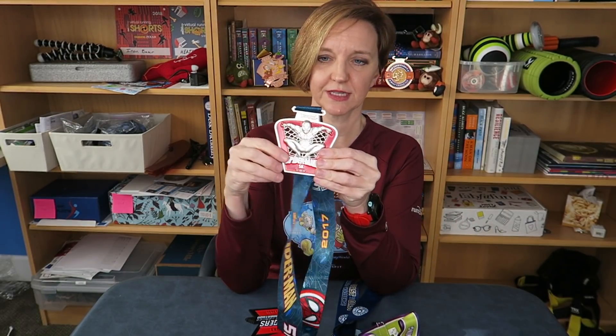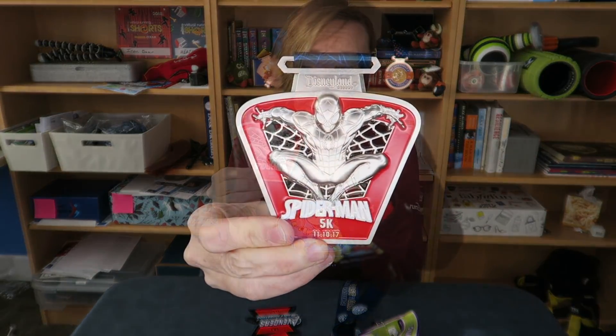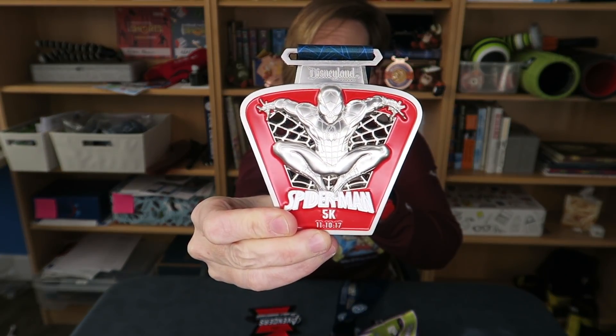I'm leaving a link in the description below to the questions for this tag — the Run Disney medal tag — plus a short bling tag I'm going to do at the end of this video. So let's get into it with the first question: What is your favorite 5k medal? That one was pretty easy when I lined them all up. I do like the 5k medals, but this one was definitely my favorite.